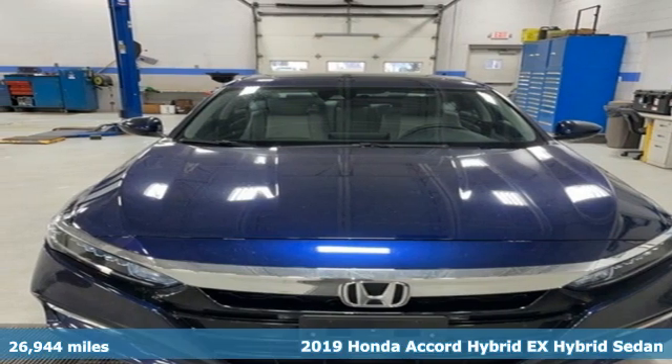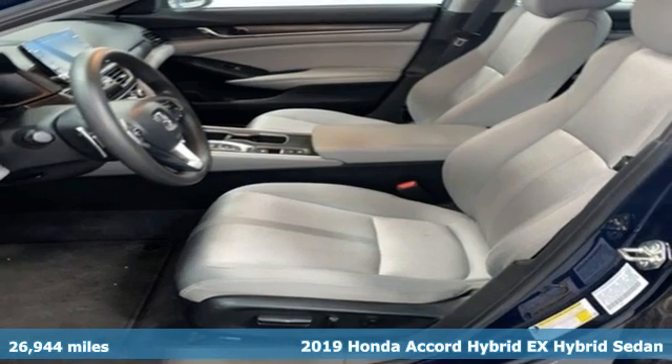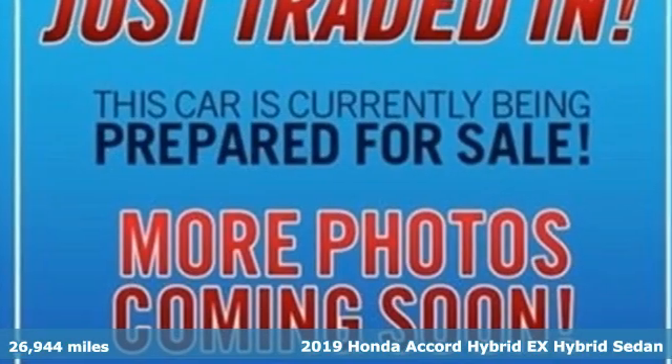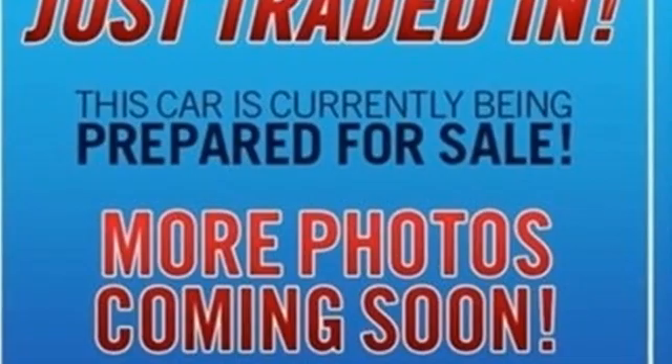Here's a 2019 Honda Accord Hybrid. Honda's flagship car isn't just a vehicle, it's a legacy. And as a hybrid, the legacy includes a cleaner planet.